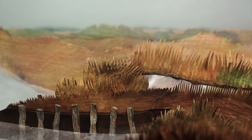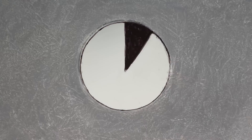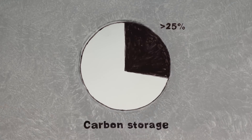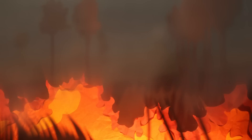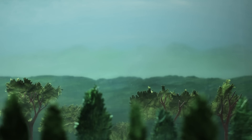Despite accounting for only 3% of Earth's land, peatlands hold more than a quarter of the planet's carbon. And as climate change continues to increase the risk of extreme weather, including the droughts plaguing these landscapes, keeping that carbon out of the atmosphere has never been more important.